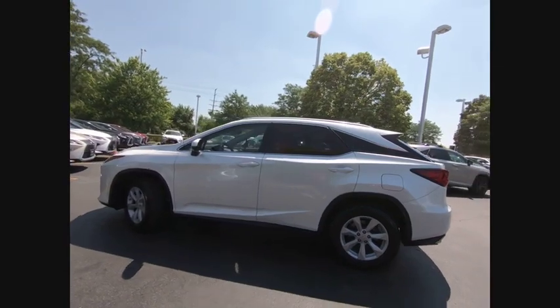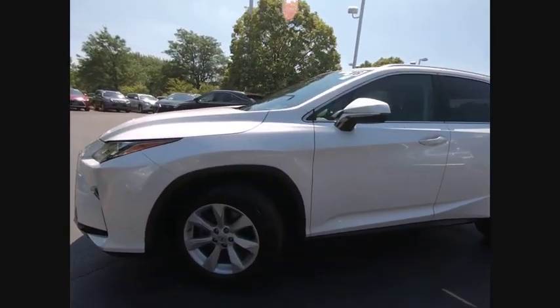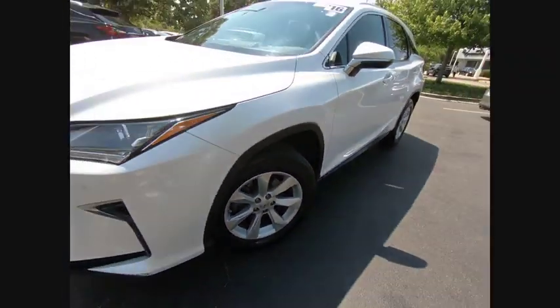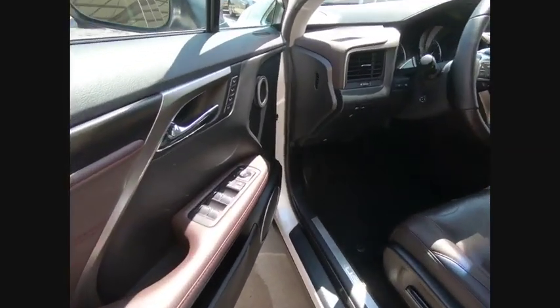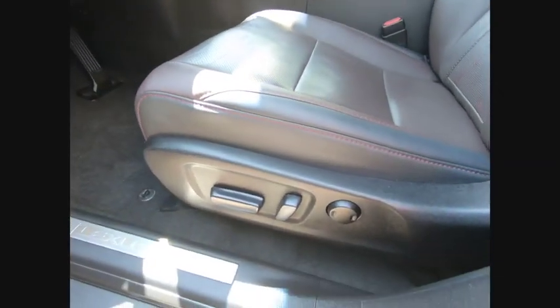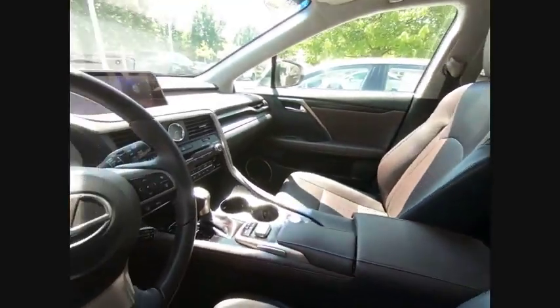This vehicle has less than 35,000 miles. Here are some of this vehicle's great options: power windows with safety reverse, traction control, stability control, braking assist, power brakes, rear view camera, airbags, front knee, electronic messaging assistance with read function, electronic messaging assistance with voice recognition, and form satellite communications.